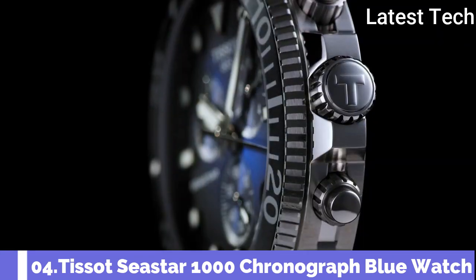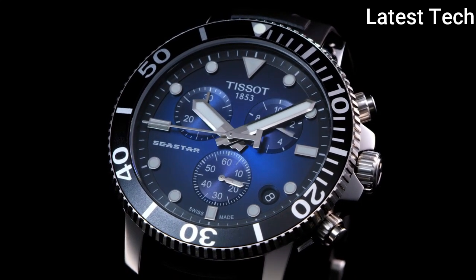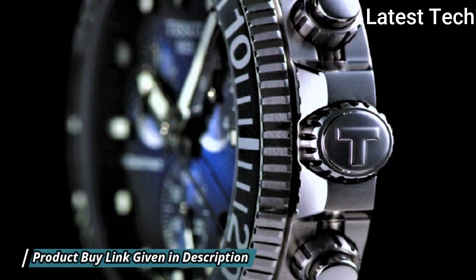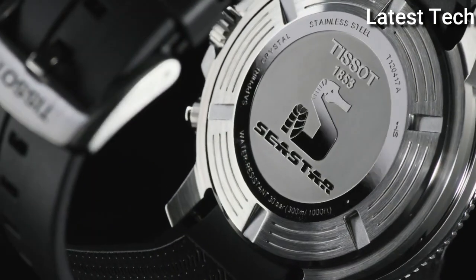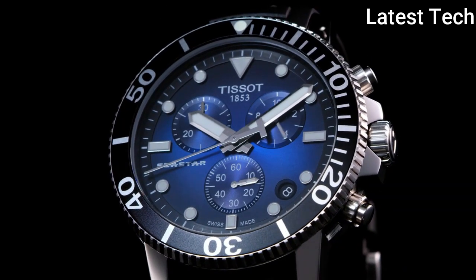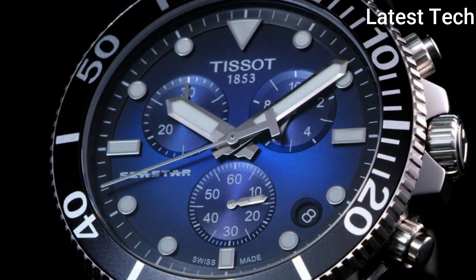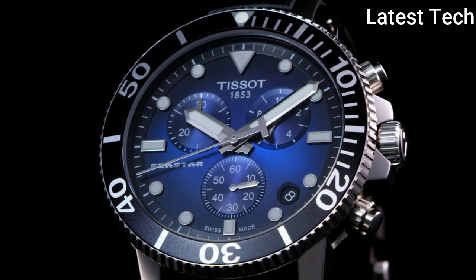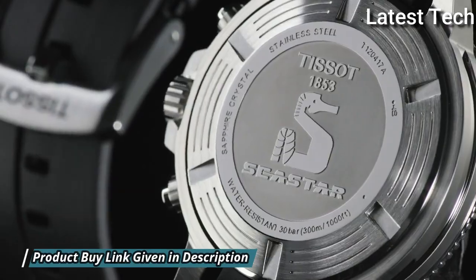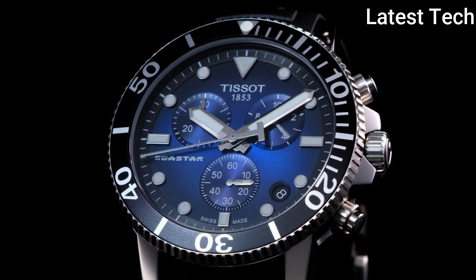Number 4: Tissot Seastar 660-1000. Stainless steel case with a black rubber strap, unidirectional rotating stainless steel bezel with a black ceramic ring, blue dial with luminous silver tone hands and dot hour markers. Dial type analog chronograph, quartz movement, scratch-resistant sapphire crystal, screw-down crown, solid case back. Case size 45.5mm, case thickness 12.82mm, band width 22mm, water resistant at 300m. Functions: chronograph, rattrapante, date, hour, minute, small second. Sport watch style, Swiss Made.